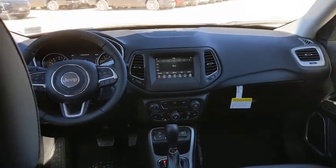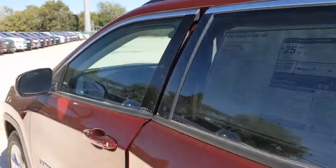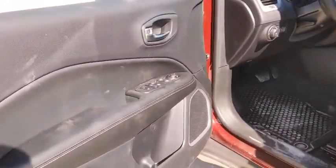Rear window defroster, trip computer, heated front seats, power windows, convenience group, brake assist, remote keyless entry, tachometer, and overhead console.